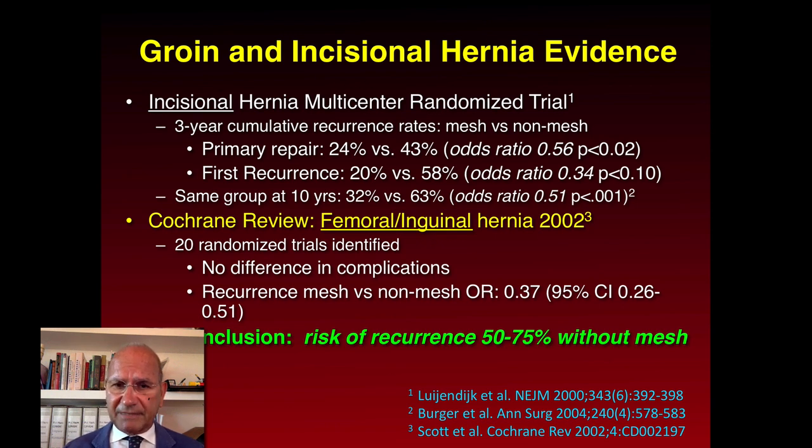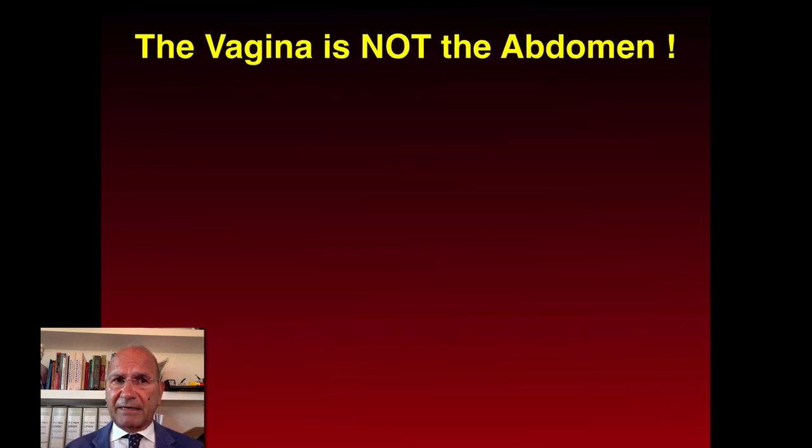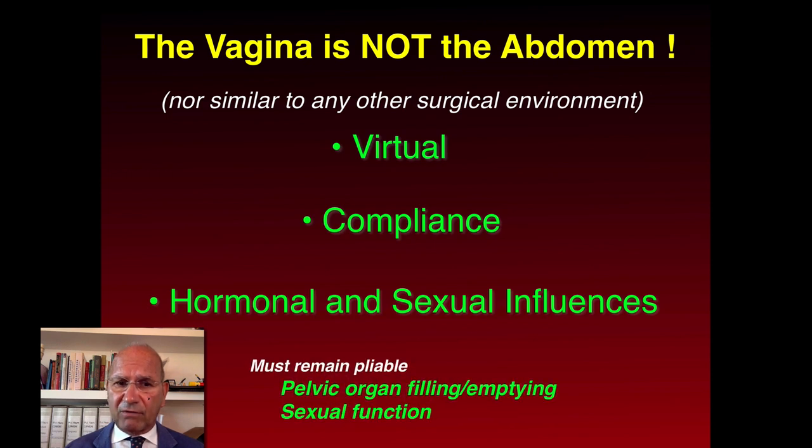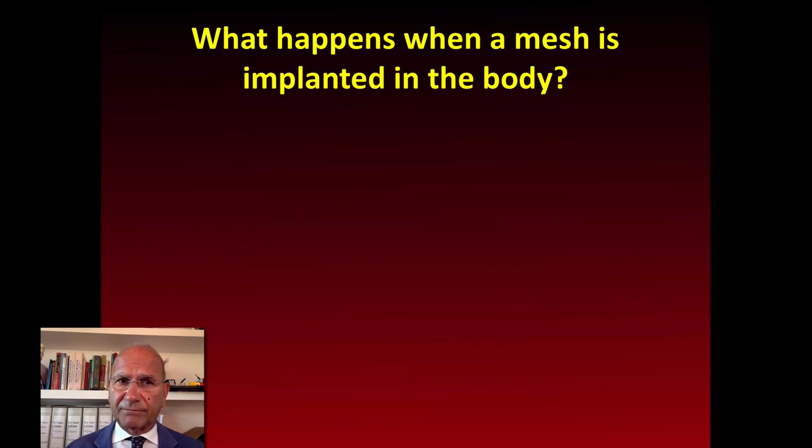In general surgery, the risk of recurrence after mesh for inguinal hernia has decreased dramatically — up to 50% to 75% — with the use of mesh compared to repair without mesh. But unfortunately, the vagina is not the abdomen, because it is a virtual cavity with compliance, with hormonal and sexual influences, and must remain pliable during pelvic organ filling, emptying, or during sexual function.